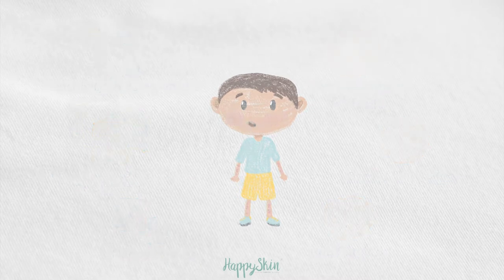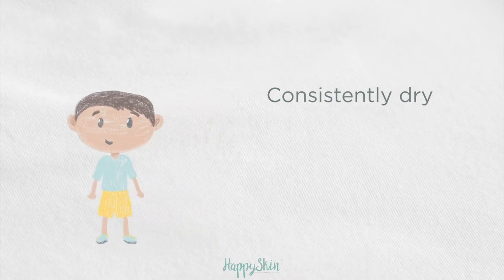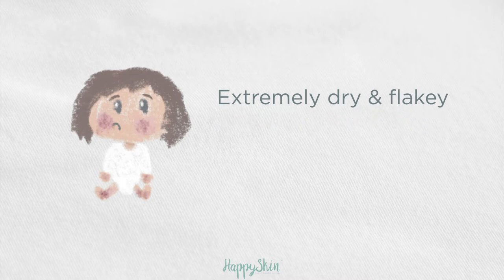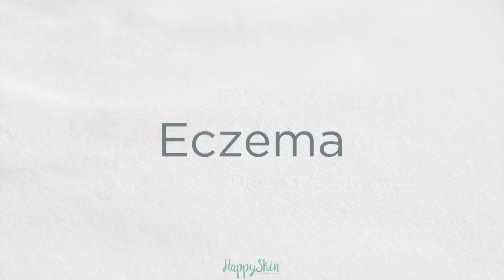Dryness and rashes will come and go for most babies, but if your baby's skin is consistently dry and always reacting to things that touch it, it's safe to say that your baby has sensitive skin. If your baby's skin is extremely dry and flaky, with scaly patches or raised red bumps, it is likely to be eczema, which is a sign your child definitely has very sensitive skin.